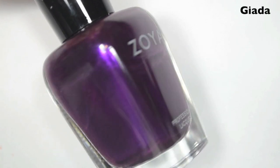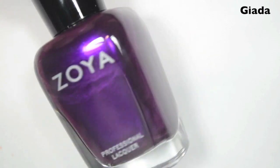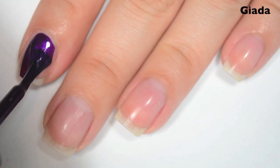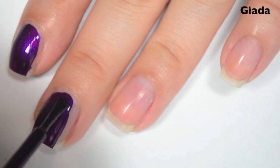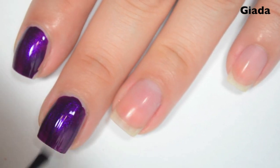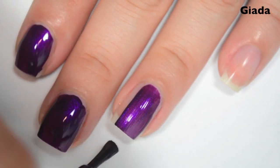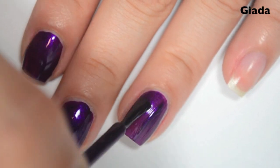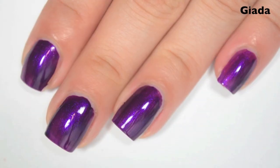The next polish is Giada, and this is a somehow dark but bright at the same time purple shimmer. Here's one coat. This one covers pretty well in the first coat. It's a little bit streaky — I can definitely see some light spots where the color doesn't cover evenly. Formula is fantastic though: super smooth, super easy to apply. I feel like I get a little bit too much on my brush, so I'm having to kind of wipe some back into the bottle. So there is one coat.